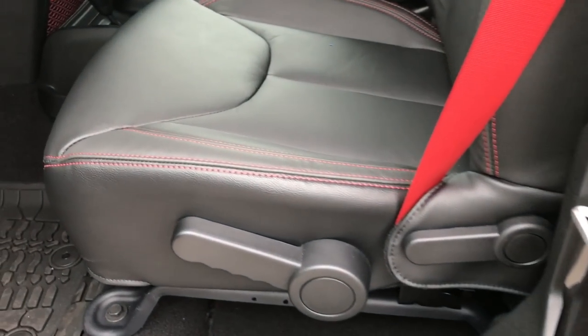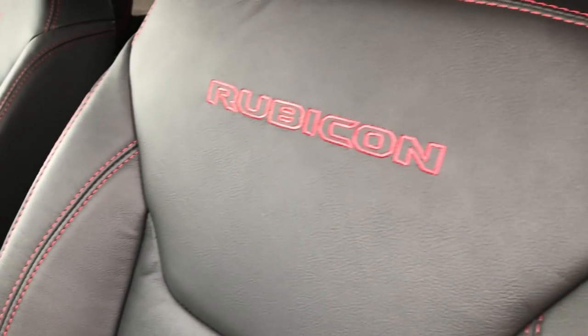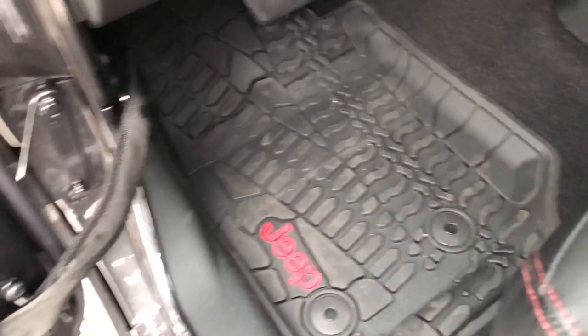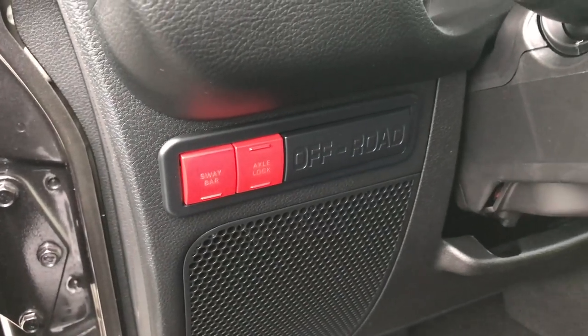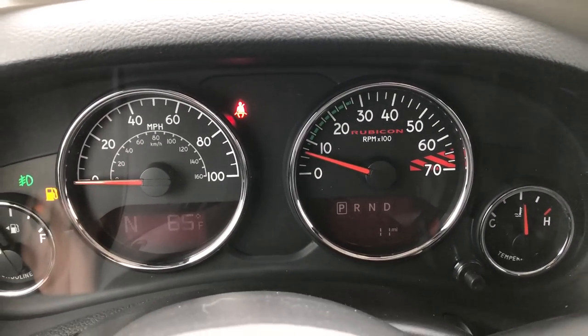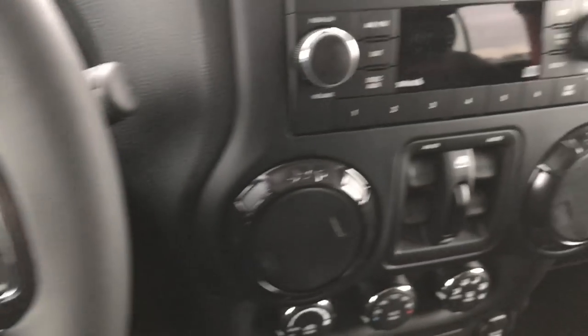Inside you get the black leather seats with the red stitching. You get the red Rubicon stitched into the backrest, red seat belts, and I really like the floor mats — they have the Jeep logo in red as well. The little side nets are red, and the sway bar and axle lock buttons are red as well. You get the Rubicon instrument cluster and a leather-wrapped steering wheel. This particular one has Bluetooth audio controls and cruise controls.